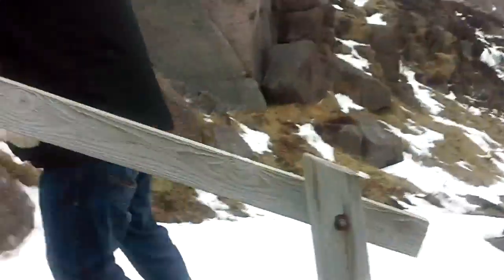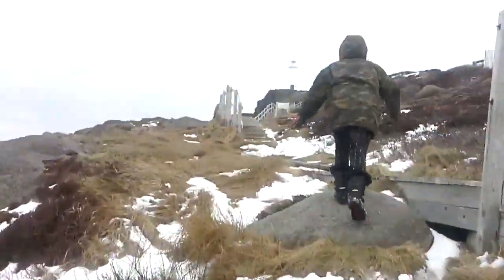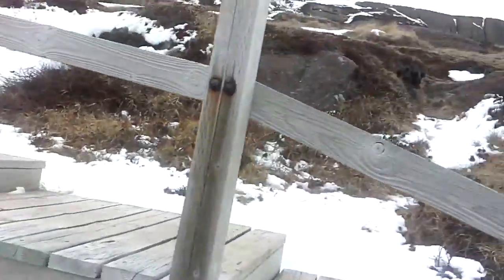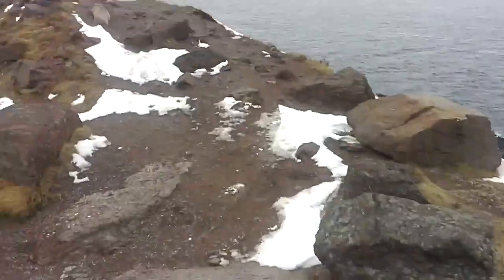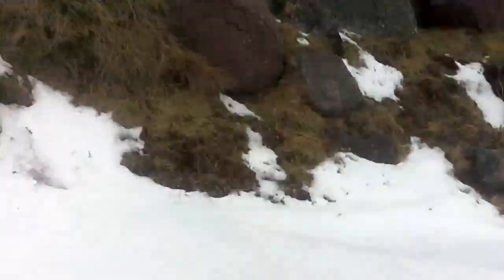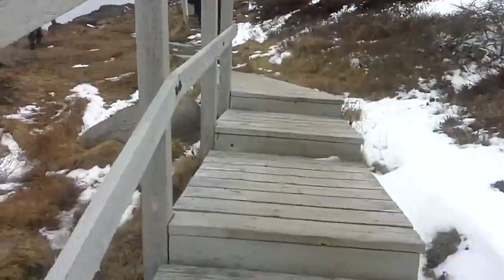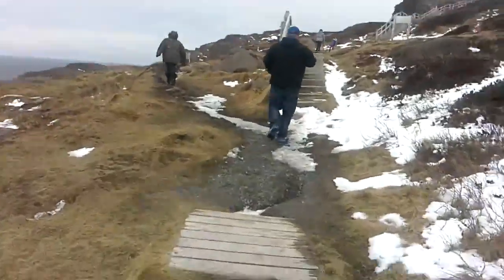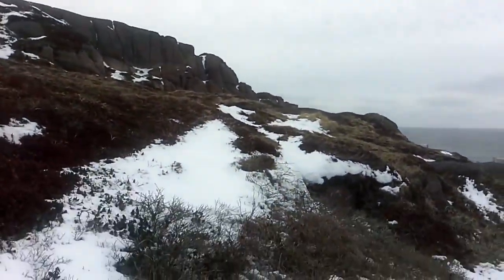I'm not gonna take the stairs, I'm gonna take the side of the trail on the way up. Actually, no — screw it, this is too bloody slippery. I'll just take the stairs like a little girl and save my ass, and maybe my balls too.